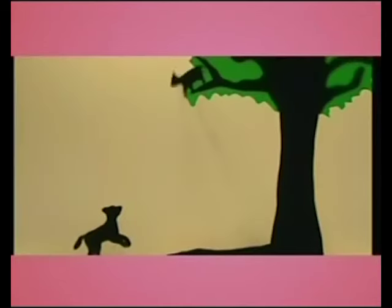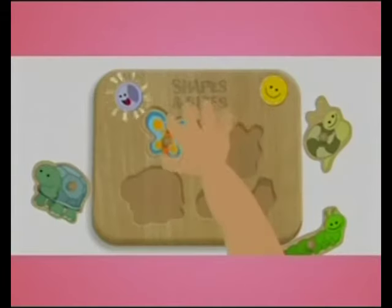The color-coded flower in the corner of the screen lets parents choose from a rainbow of education and shows which skills are being highlighted.